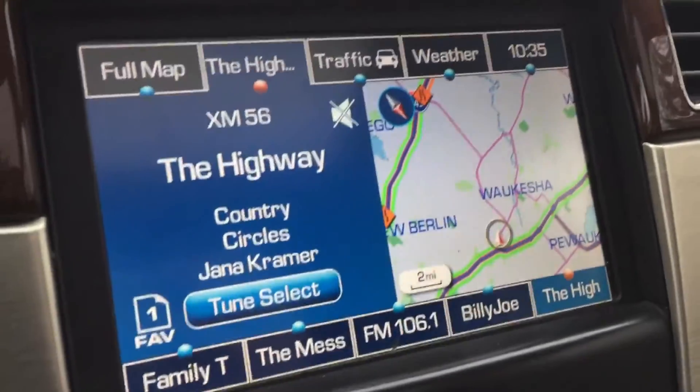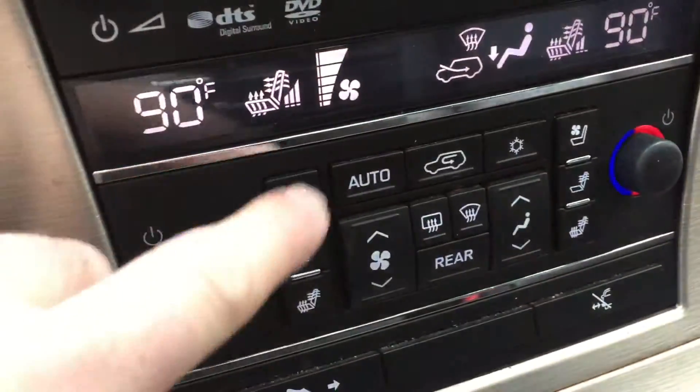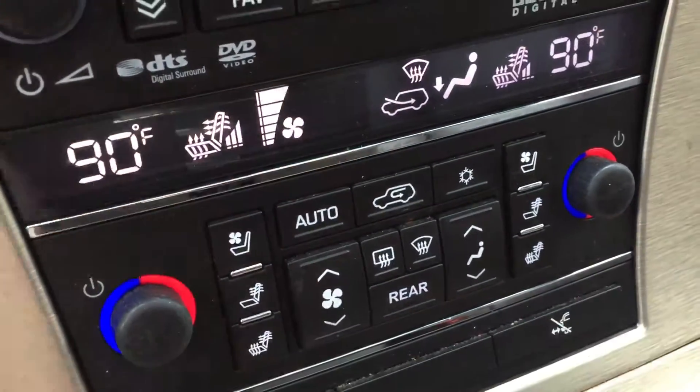Take a look at the inside real quick. Nice leather interior, nice leather dash, seats. Now the vehicle does come with navigation as well as a lot of other features — cooled seats, heated seats, dual climate control. Some nice features.